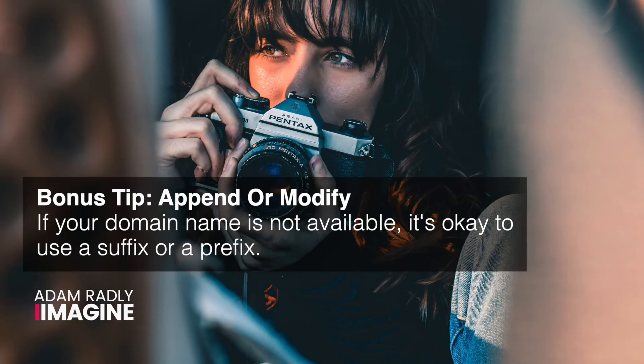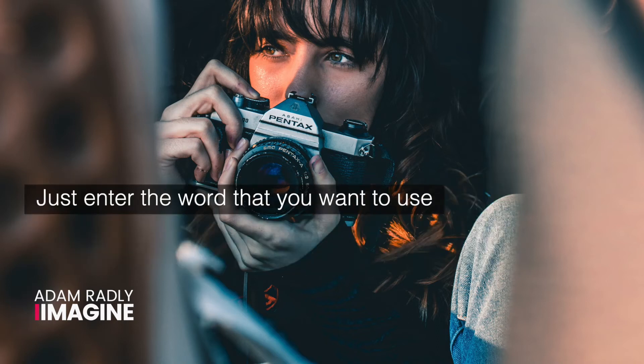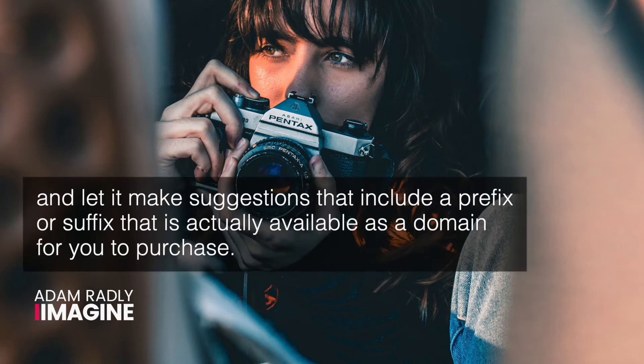And a bonus tip: append or modify. If your domain name is not available, it's okay to use a suffix or a prefix. A useful tool that can help you with this is a domain name suggestion tool like Lean Domain Search. Just enter the word that you want to use and let it make suggestions that include a prefix or suffix that is actually available as a domain for you to purchase.